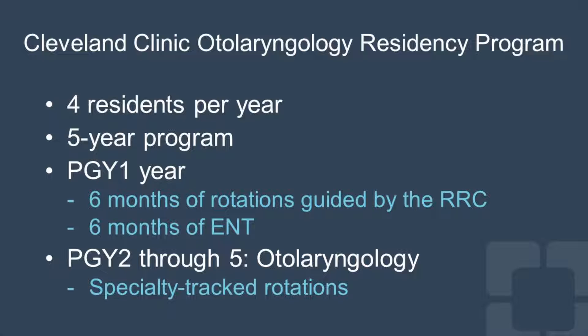Here at the Cleveland Clinic otolaryngology residency program, we take four residents per year. This is a five-year program. During your intern year, you'll have six months of rotations outside of otolaryngology, which are guided by the RRC, and six months of ENT rotations as well. In the PGY2 through PGY5 years, you will have specialty tract rotations within otolaryngology, and you'll spend time on all of the subspecialties in our field.